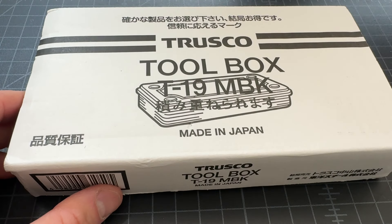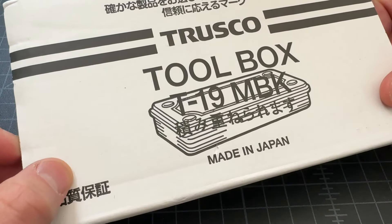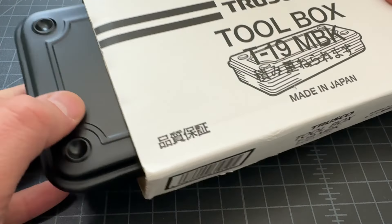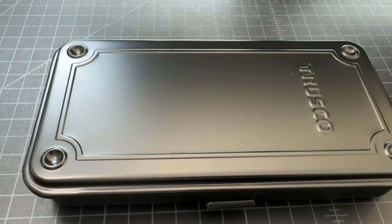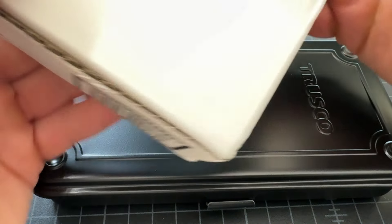Next up, and this is one that's been around forever, but I constantly use the ones I have and I'm always reminded of what a cool thing it is. This is the Trusco toolbox, the T-19 MBK. This is a smaller size. You might've seen Trusco's full-size toolboxes and thought 'those are very awesome,' but not done any more research into what they make. This is a smaller model.